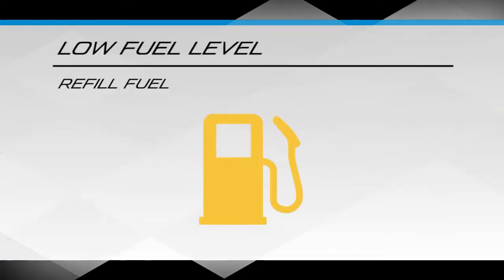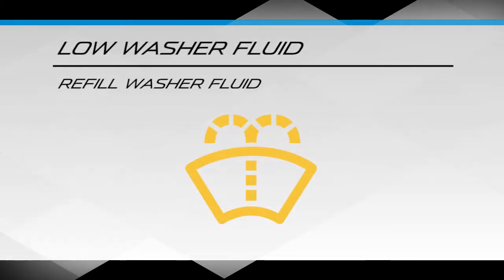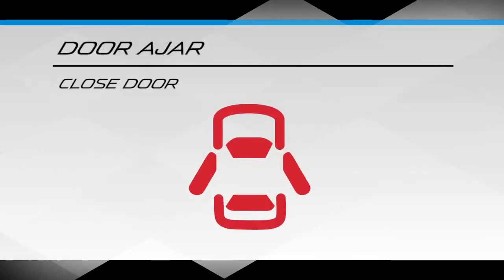These warnings require an action you can complete by yourself: low fuel level, rear fog light, low washer fluid, seat belt unbuckled, rear seat belt unbuckled, and door ajar.